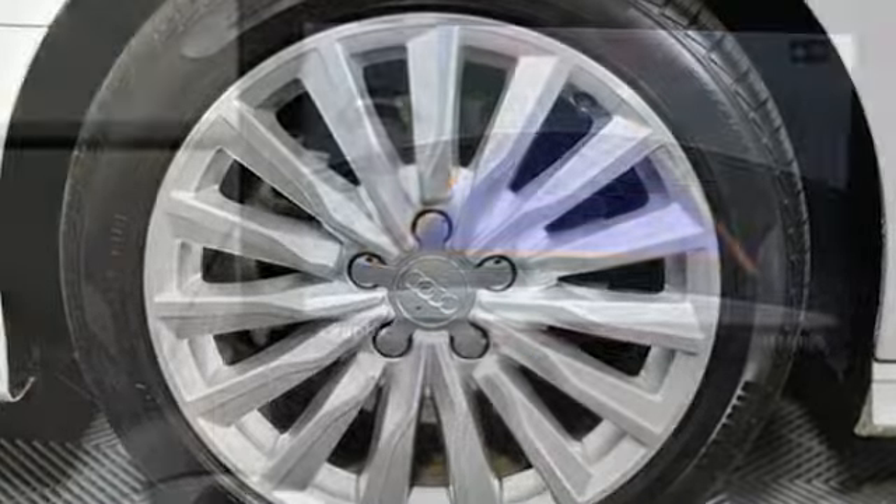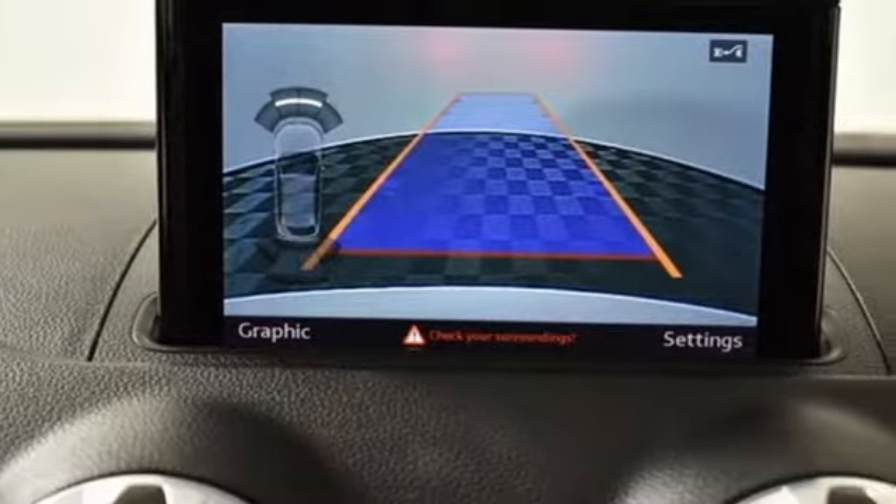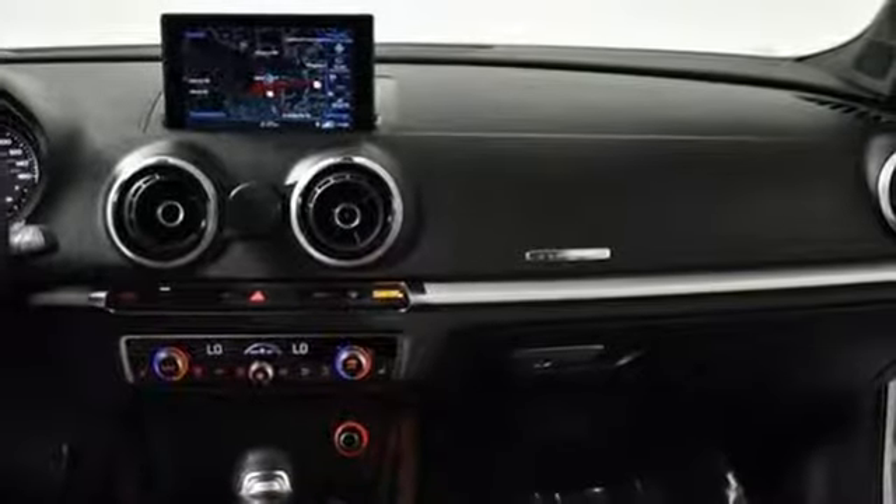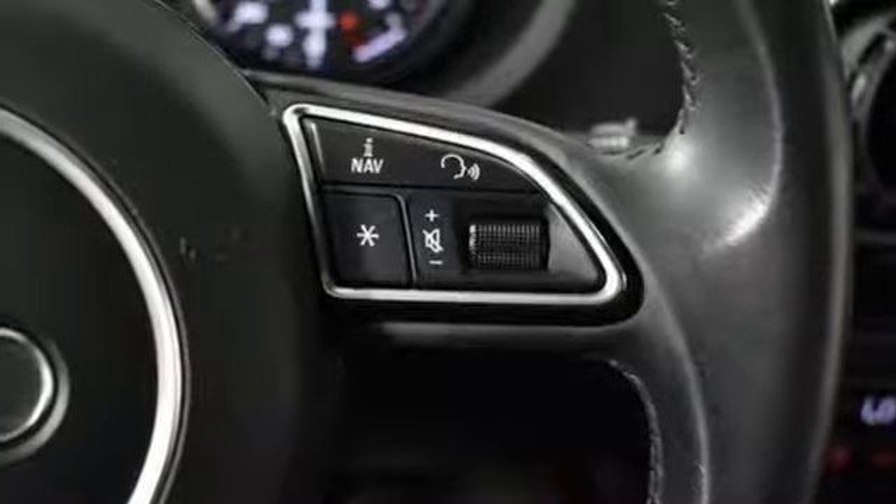Edmunds.com reports it offers all the goodness of the regular A3 plus 17 miles of all electric range. It's a compelling car if you want a premium plug-in hybrid without breaking the bank.